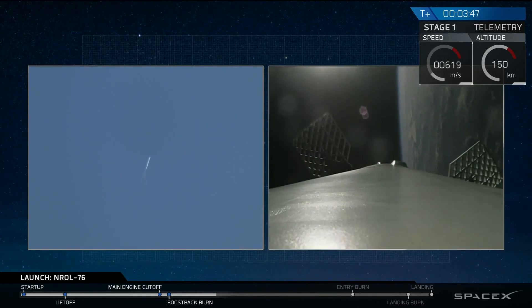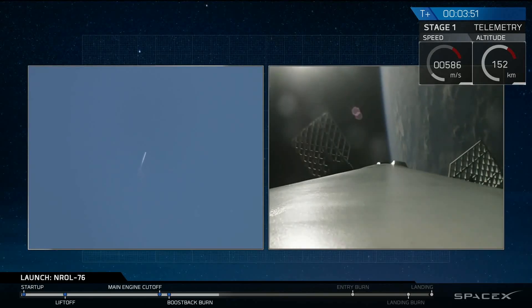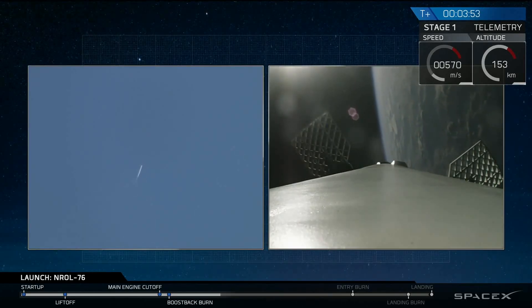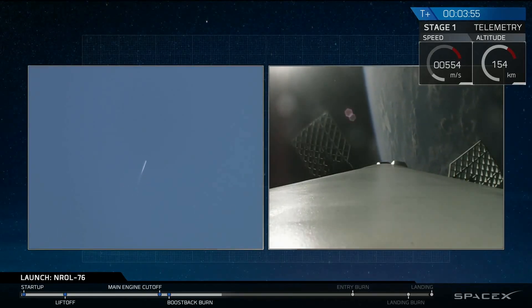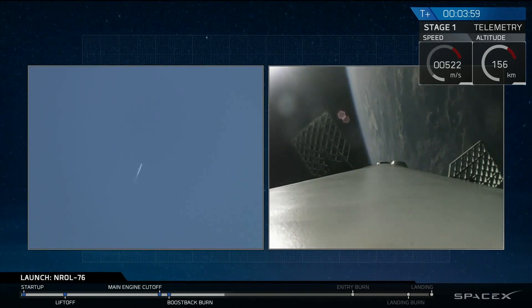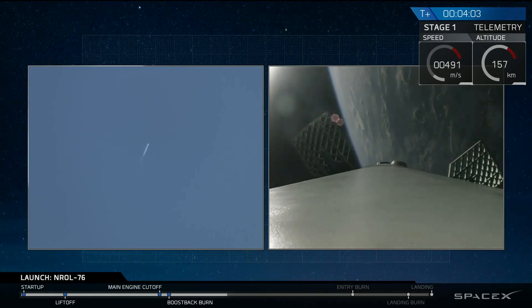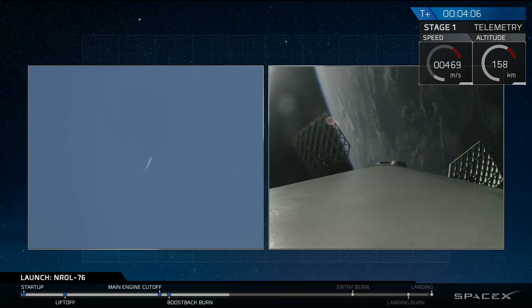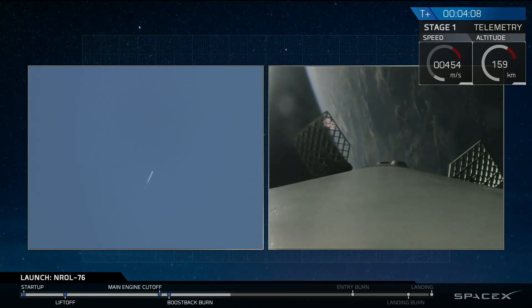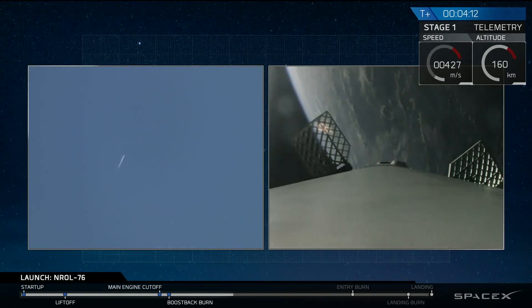On the right side is an onboard camera looking down from our interstage. That stage itself is 12 feet in diameter and over 100 feet tall, so you're looking down the length of that stage. Those grid fins have also deployed, guiding us back through Earth's atmosphere. On the left side of the screen, you're seeing our assets on the ground tracking that rocket as the first stage makes its way back.